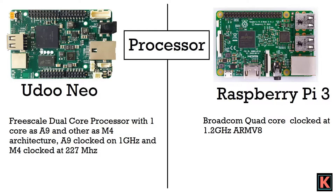Yudo Neo has a Freescale dual-core processor with one core as A9 and the other as M4. The A9 core is for Android-based applications and M4 is used for microcontroller or Arduino-based applications. A9 is clocked at 1 GHz while M4 is clocked at 227 MHz. Raspberry Pi 3 has a Broadcom quad-core processor clocked at 1.2 GHz with ARMv8 architecture. Raspberry Pi has better performance, but Yudo Neo has a wider application range from Android to Linux.